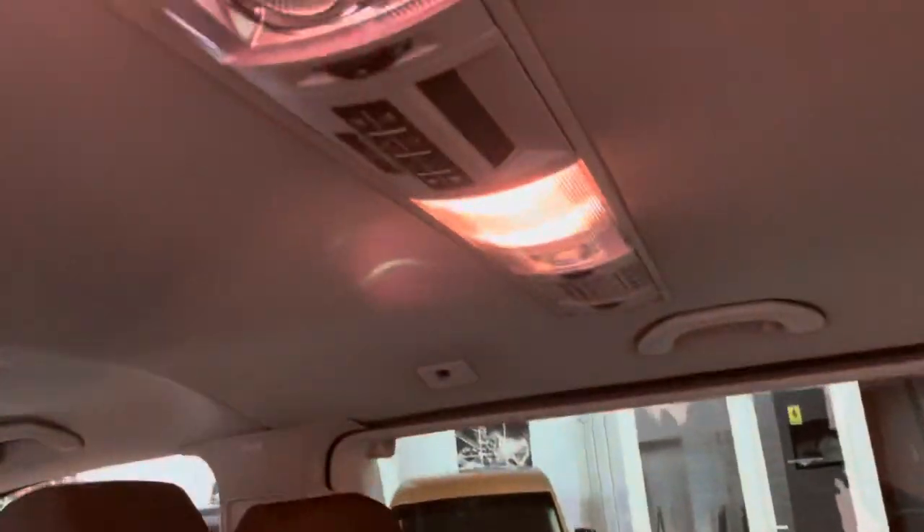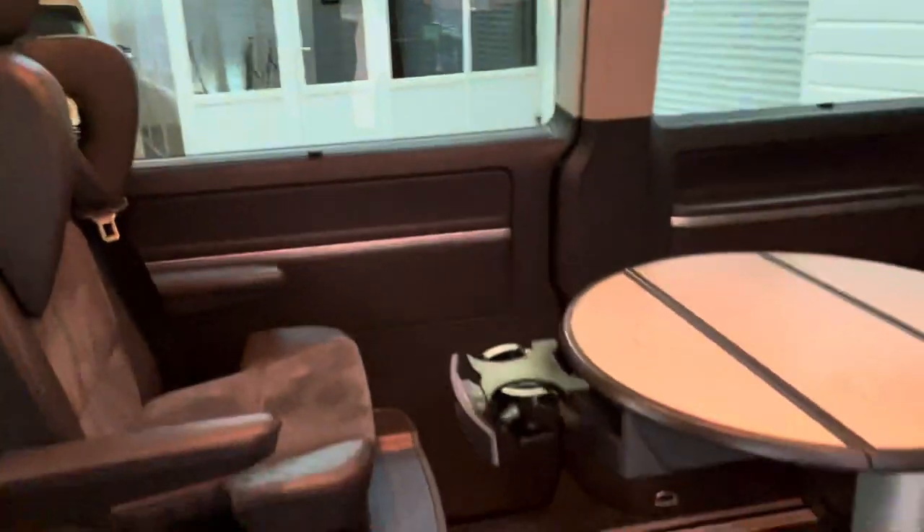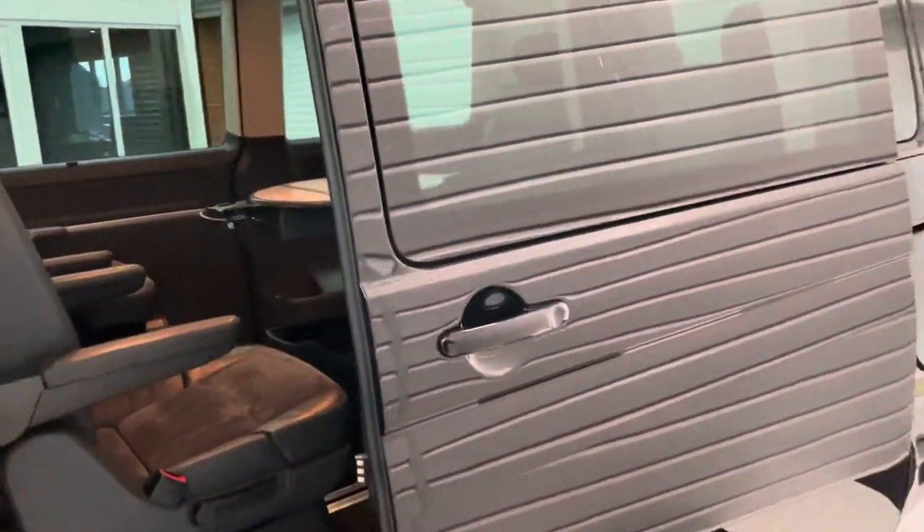That's the panel for controlling the three-zone climate — rear climate — which comes through these vents here, so rear passengers can decide how hot or cold they want it to be.